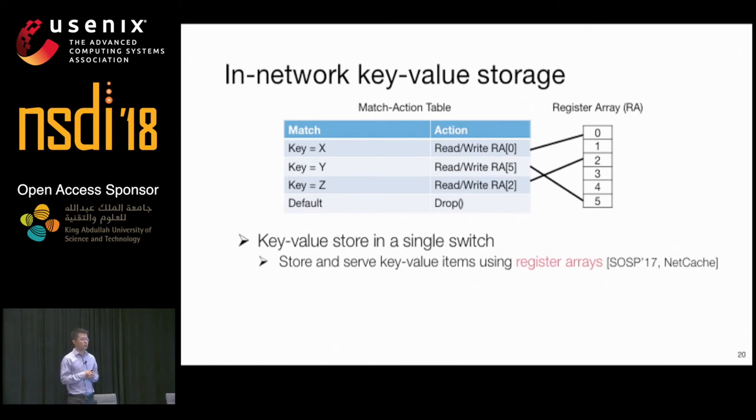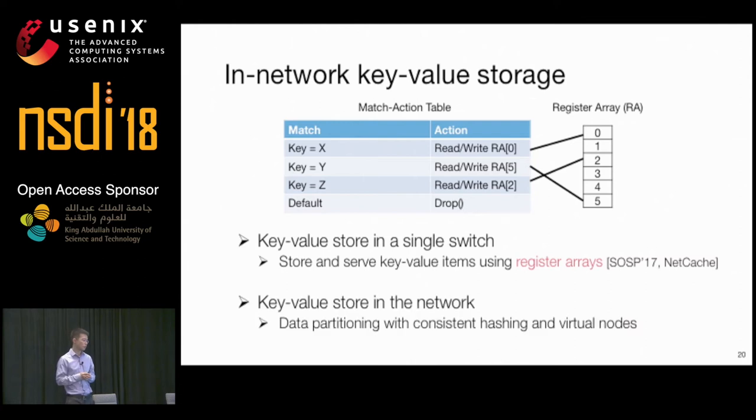The match-action table maps the key of an item into an index in the register array, which indicates the physical location where the value is stored, and based on the index, the action performs read and write operations to the register array. The design of the key-value store in a single switch is based on NetCache, published at SOSP 2017, which provides an efficient solution to store variable-length values using multiple stages. NetChain is a distributed key-value store built on multiple switches, using consistent hashing and virtual nodes to partition key-value data and assign partitions to switches.